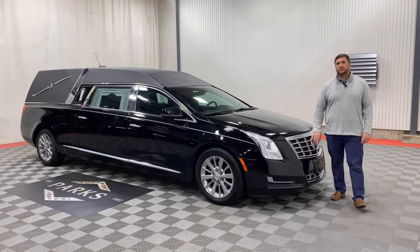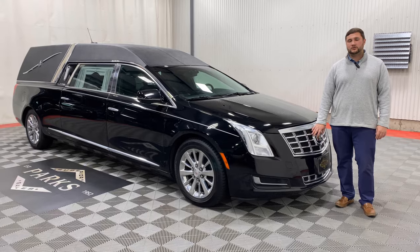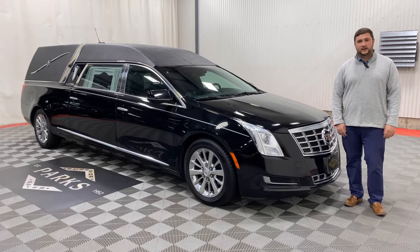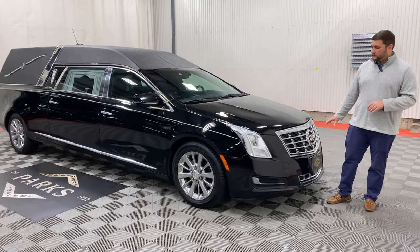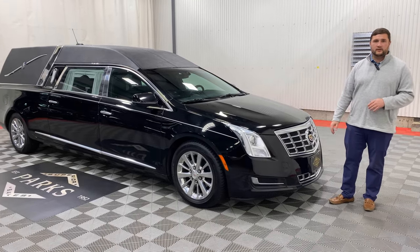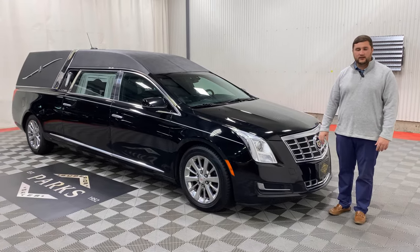Up front, this coach has already been pre-wired for strobes. It does not have strobes currently, but we can add two-way — which is two strobes — or four-way, which is four in total into that front grille. We can also add more around the exterior of the coach, so just let us know what you're looking for and most likely that's something we can equip.